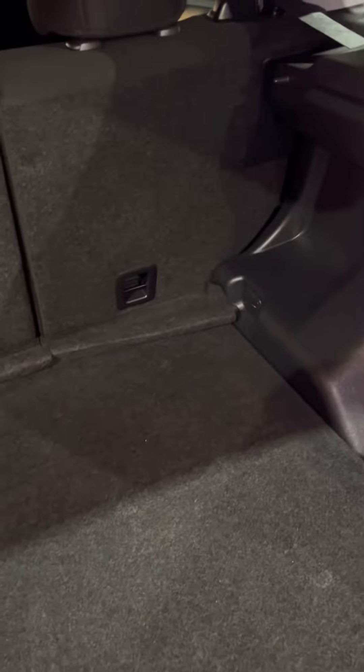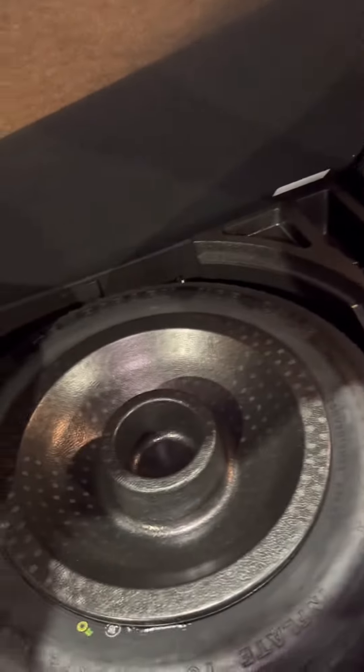So you can generate more cargo space. With the trunk here, you will have a lot of room for whatever you need — whether that be groceries, hockey gear, or hockey sticks. This vehicle can suit your needs. Underneath this matting here, you will have your spare tire and tire jack, as well as your tools.